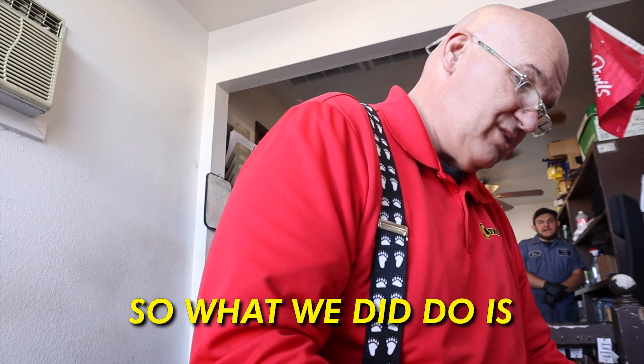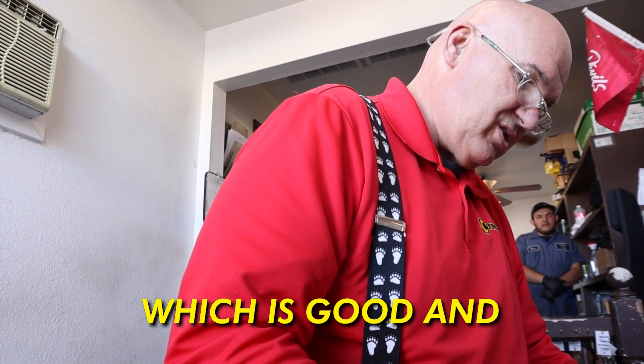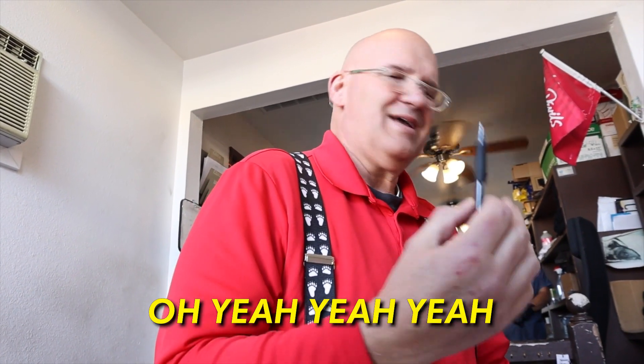What they did was replace the radiator assembly, the lower hose, the drive belt, and the radiator plug and coolant. Do you think the guy who sold me the car definitely knew there was a bunch of stuff wrong with it? Oh yeah, yeah, yeah. Nice to meet you guys.